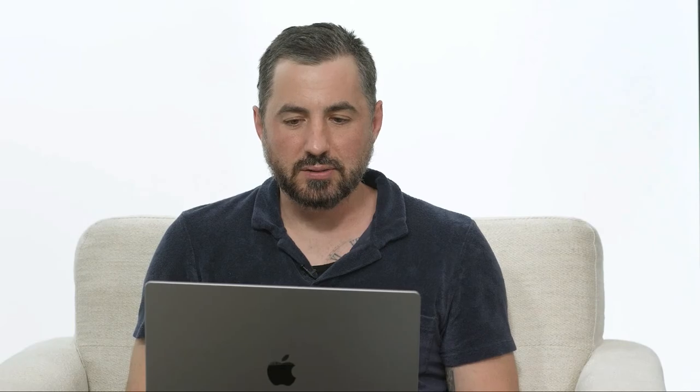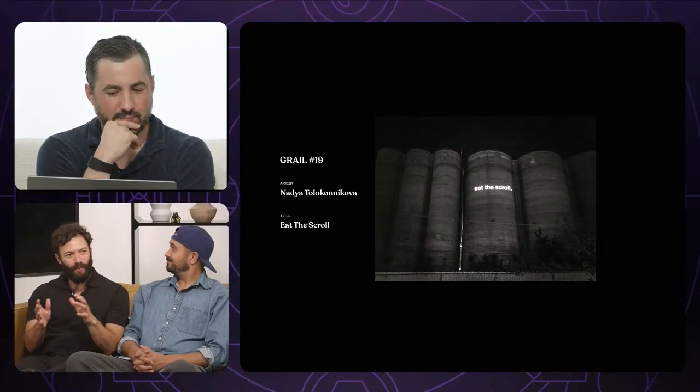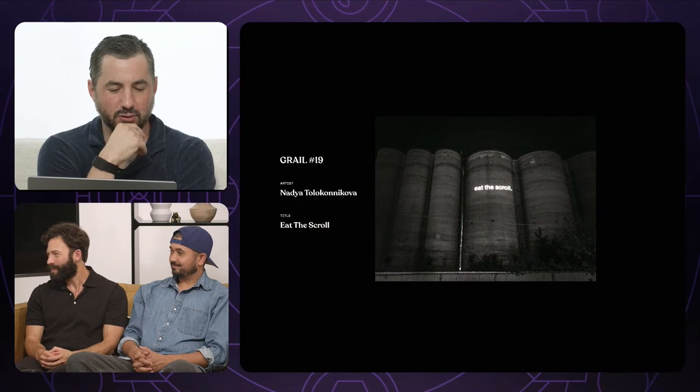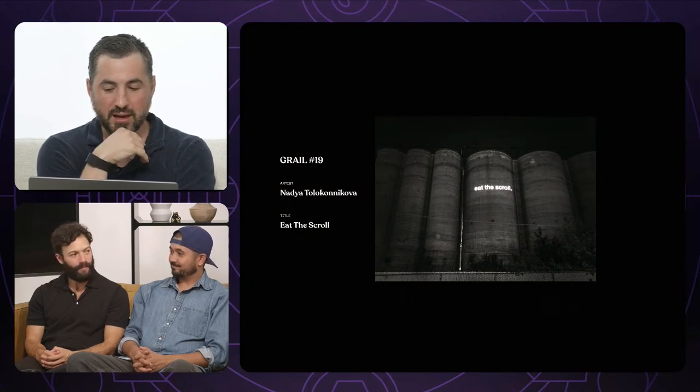Let's get to the reveal. She is Grail number 19, titled 'Eat the Scroll.' Such a cool piece. Some people started to piece together that this might have been hers. The giveaway: she'd done some work with John Cusack, and I think this photograph was taken in Chicago when they were working together on some projections. The Proof community pieced those clues together and had the theory it was Nadia's work.